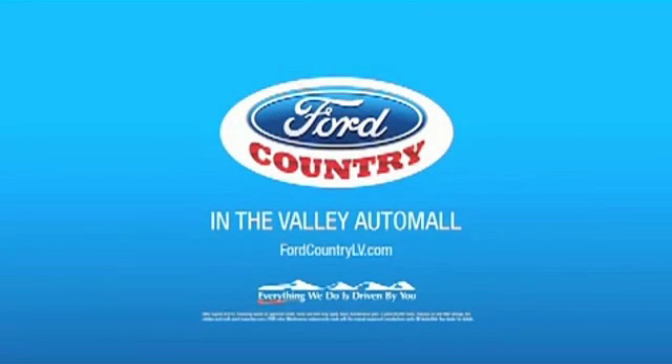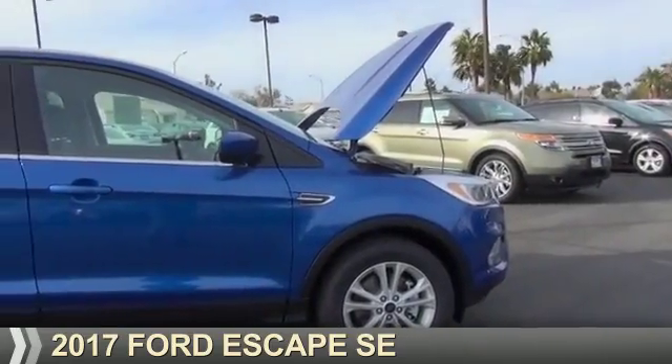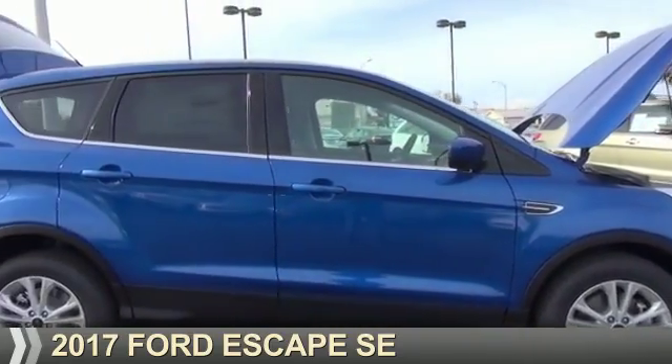Visit Ford Country in the Valley Auto Mall today. Presenting the 2017 Ford Escape.